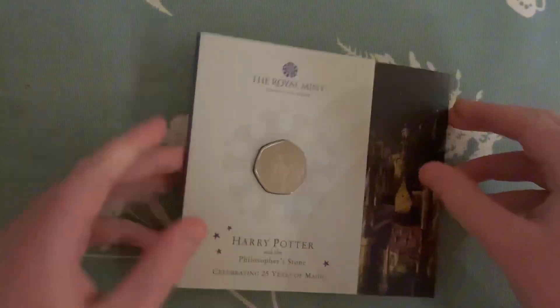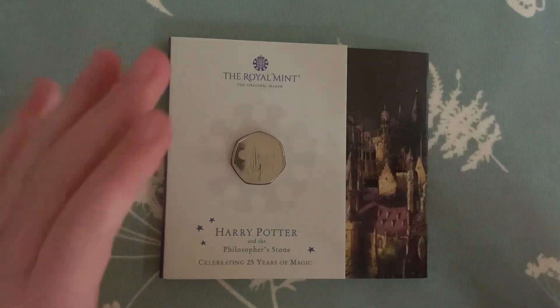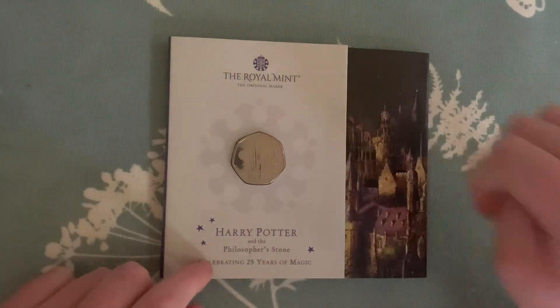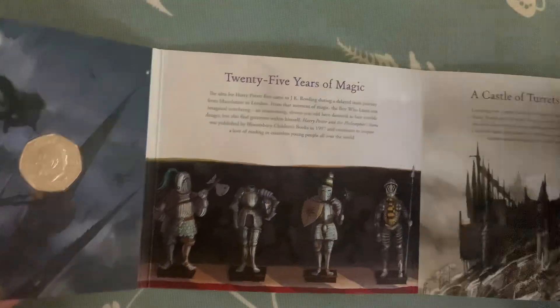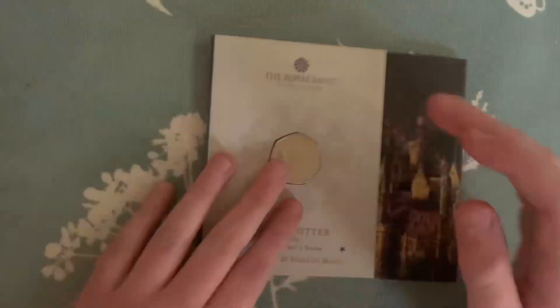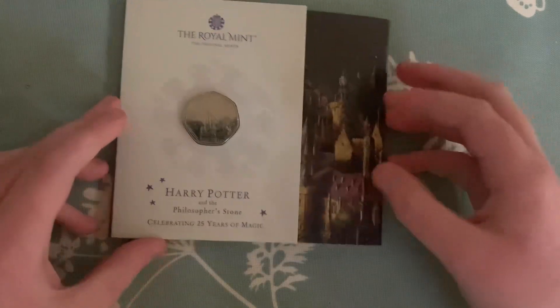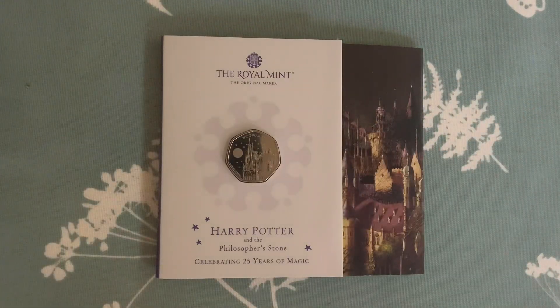You guys probably know what these are — the Royal Mint does little packs where they give you the new 50p, and inside there's quite a lot of information about it. It folds out to be something quite large, so that's pretty cool. I'll read all this in a minute, but this is one of four Harry Potter 50ps, this one being one of two released in 2023.